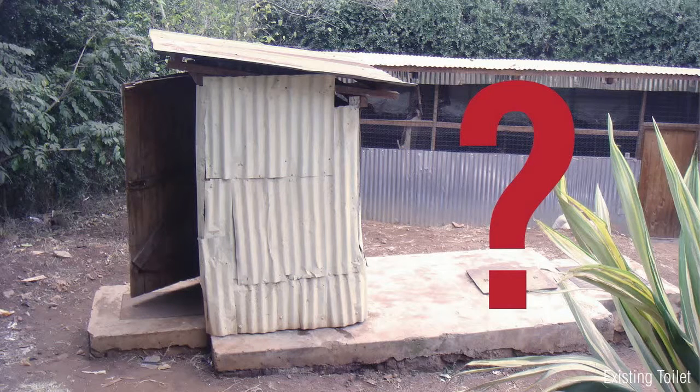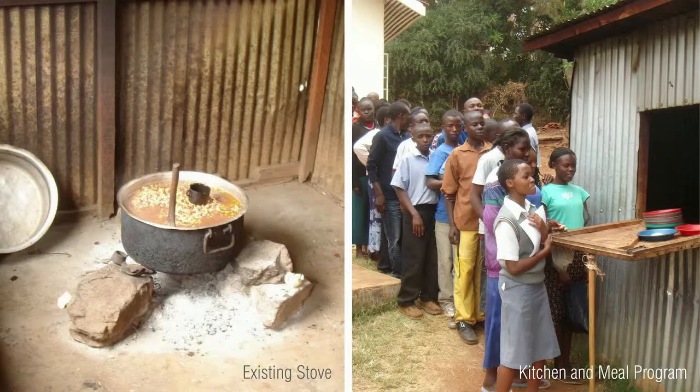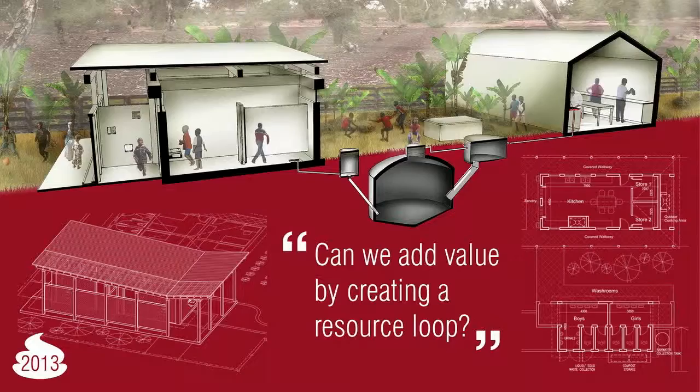Where does the toilet come in? One of the other things that Jitegemee offers is a meal program, and every day they feed 150 kids lunch. For some of those kids, it's the only meal that they get every day. So in 2013, our team from RTKL really saw the toilet, believe it or not, as an opportunity to add value to the meal program by creating a resource loop. The idea was pretty simple: take the waste from one process and use that to power another process.